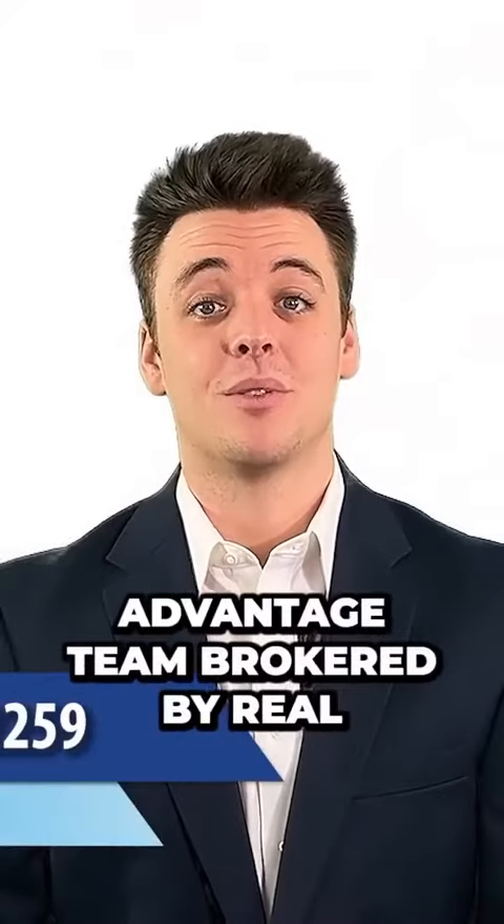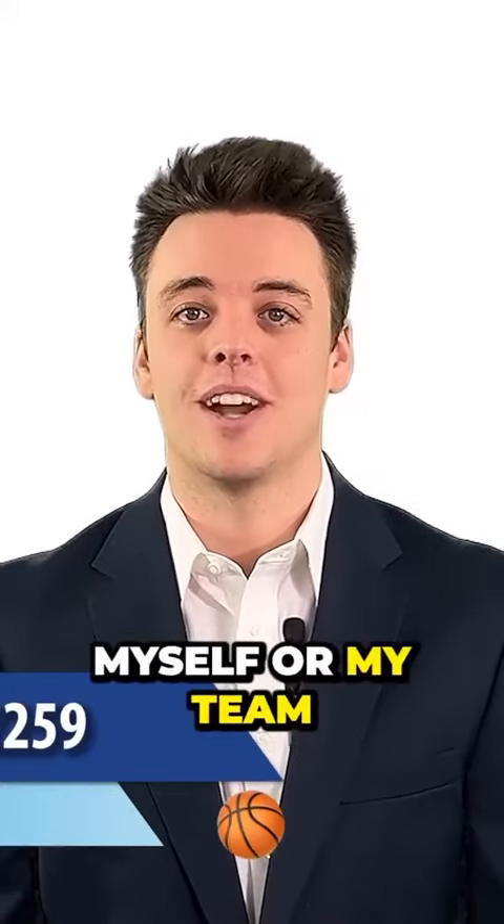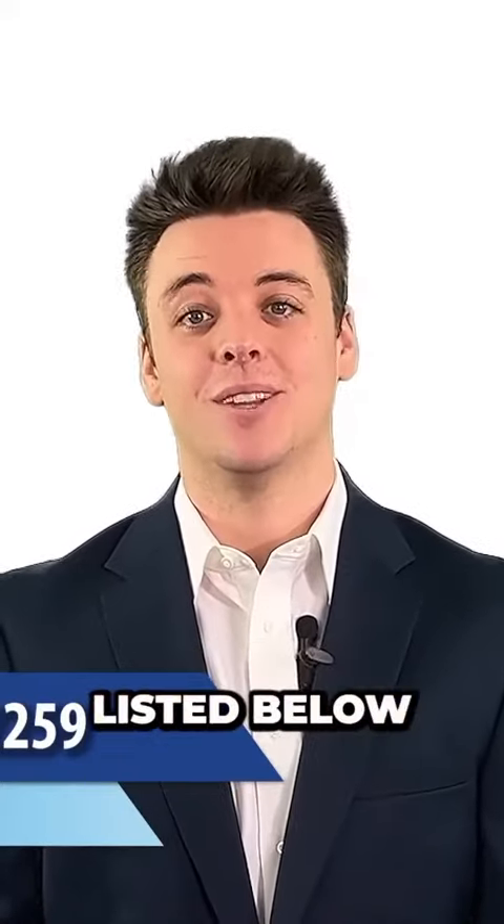Once again, my name is Blaze with the True Advantage team brokered by Real. If you have any questions or want to contact myself or my team, you can reach us at our contact info listed below.